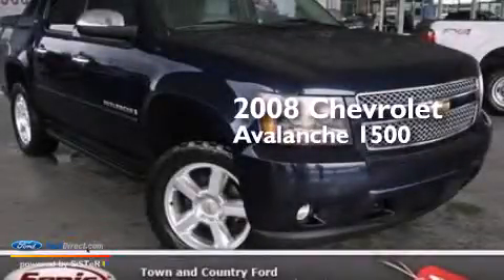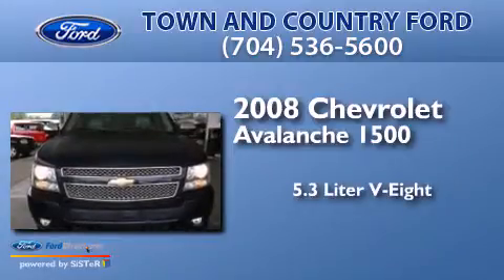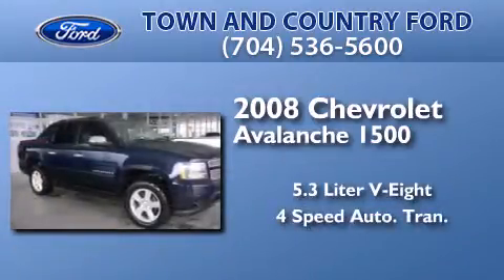This is a 2008 Chevrolet Avalanche 1500. It has a 5.3-liter eight-cylinder engine and a four-speed automatic transmission.